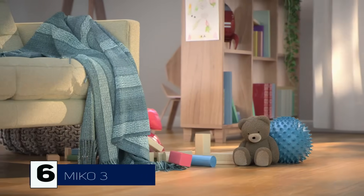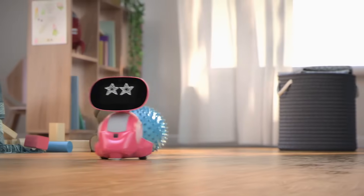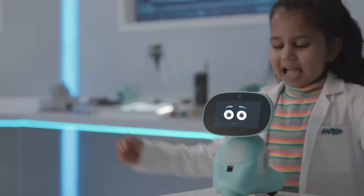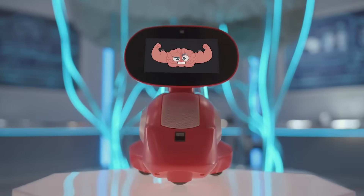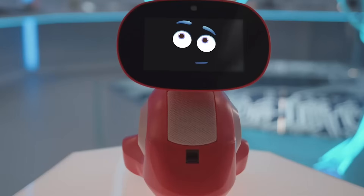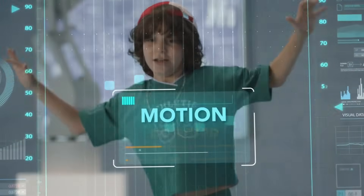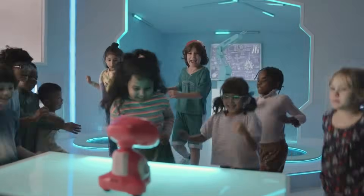Next up, we have Miko 3, the AI-powered learning robot. What makes Miko special is that it understands emotions, engages in meaningful conversations, and plays interactive games with kids. It even comes with built-in privacy features, making it completely safe for children. Whether your kid wants to learn new things or just have a friendly AI companion, Miko 3 makes learning fun and interactive. Would you buy one for your child? Let me know.